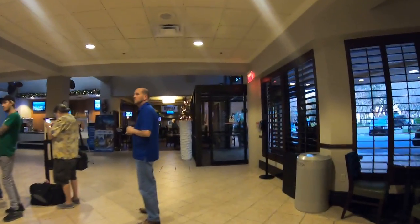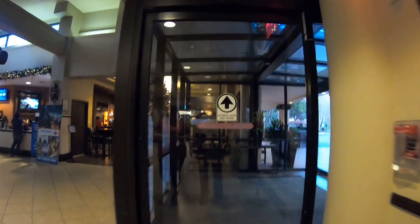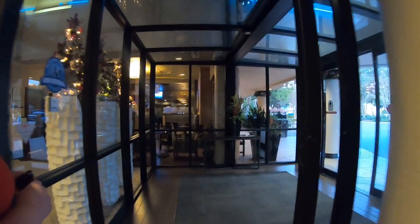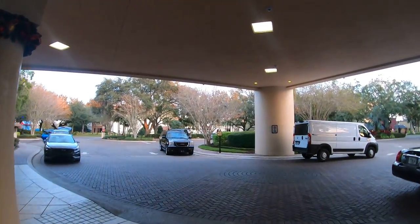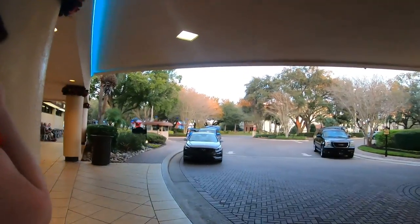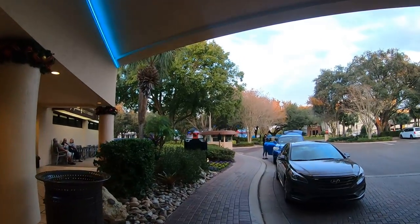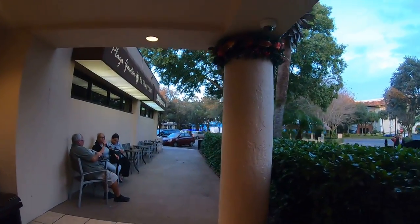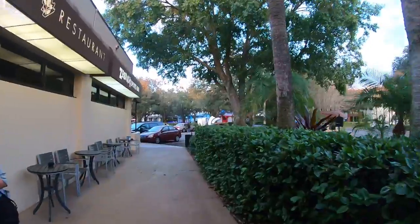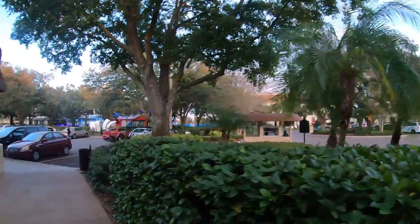We're going to take a walk out the front and show you where our drive is now. And here is the lobby area where you pull up with your car when you first arrive. So if you pull up, you can park here, do your check-in. And then when you've done your check-in, they'll give you a ticket to stick in your window and the guy will let you through, and you can just park around the back.